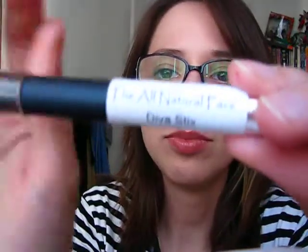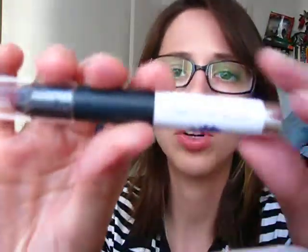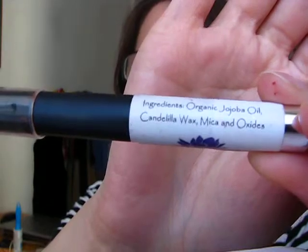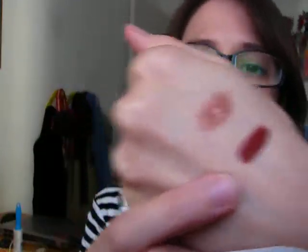The next product is much better. It's a Diva Stick called Vixen. This one does not have castor oil — the ingredients are organic jojoba oil, candelilla wax, mica, and oxides. I'll swatch it — it is a super deep wine brownish color. It is very matte.